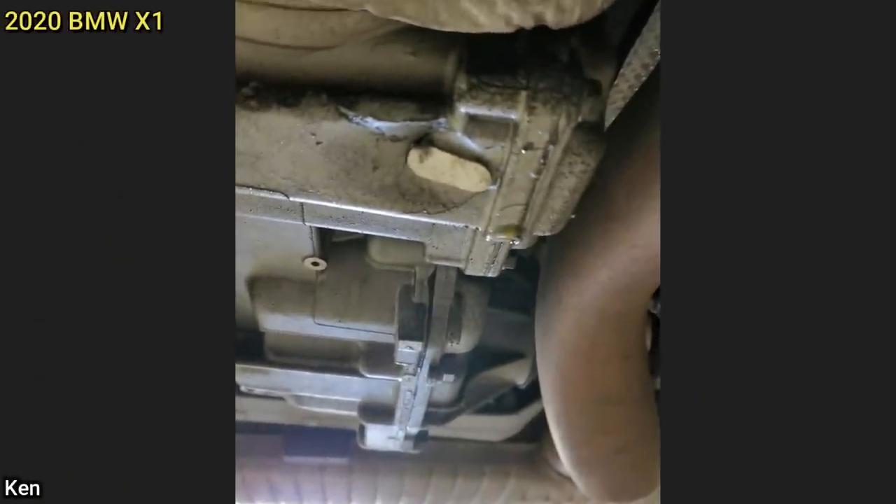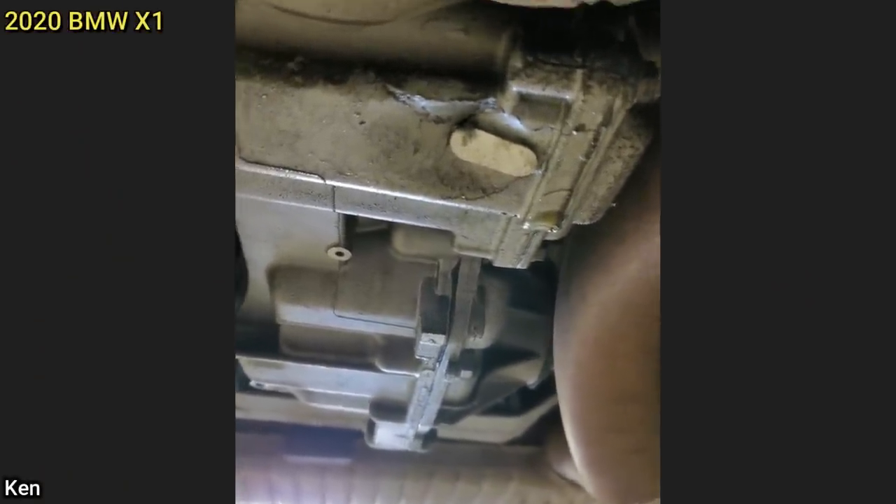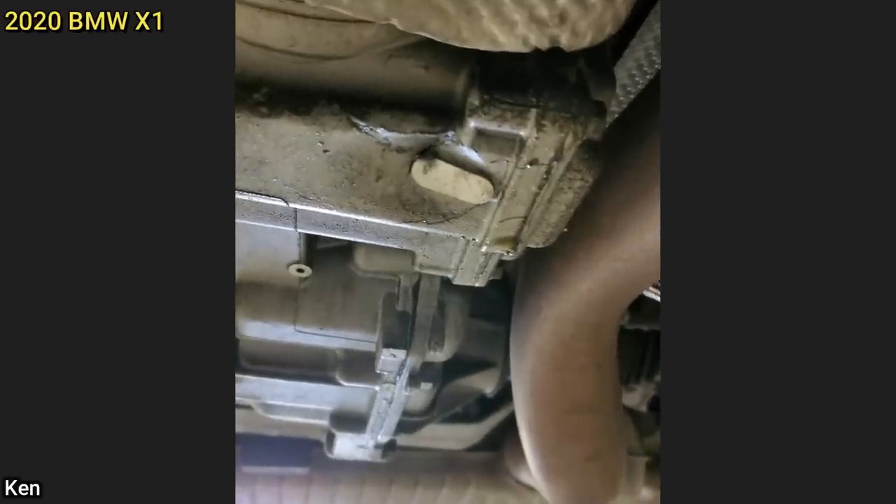This customer said they just had work done at another shop and now they have a leak. The technician thinks that the other shop used a floor jack on the rear differential, which cracked the casing.